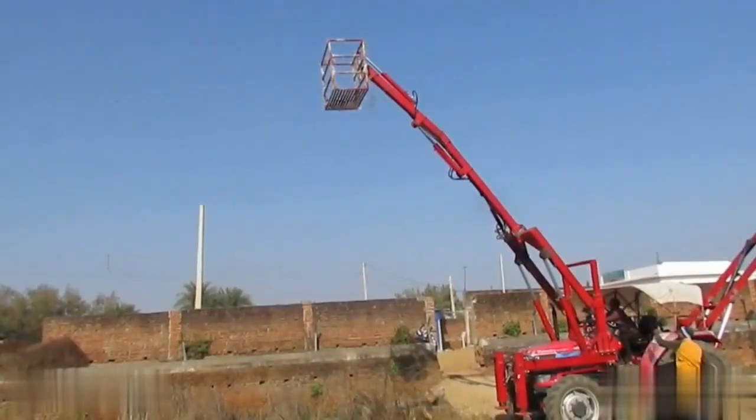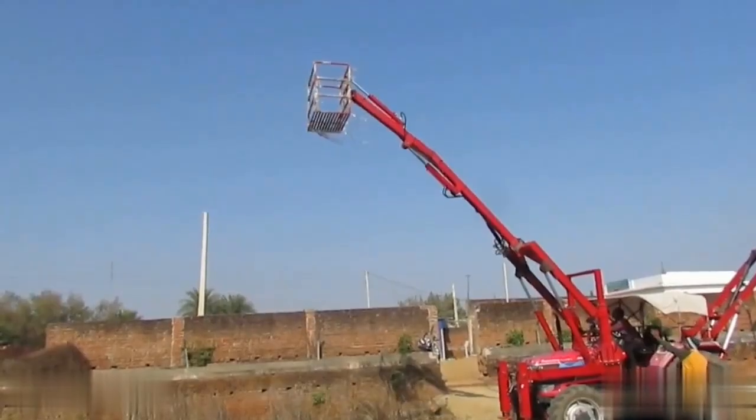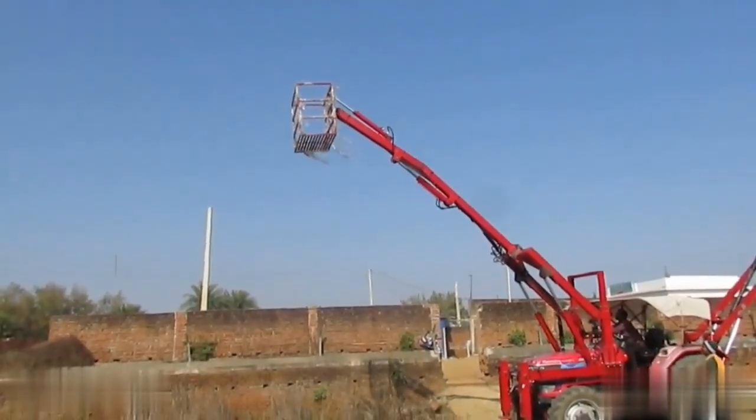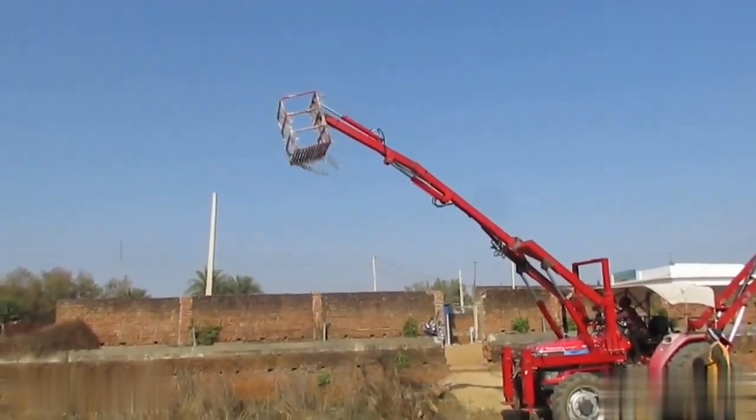The main lift trolley provides workers safe access to the pole for wiring and other essential tasks, effectively mitigating risks often associated with manual practices. This transition promotes a safer working environment.